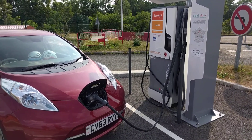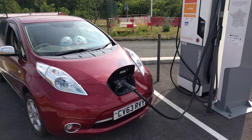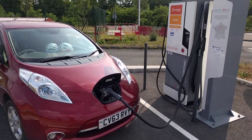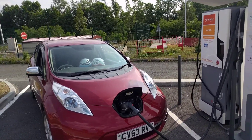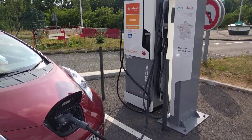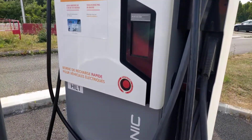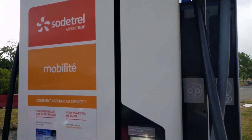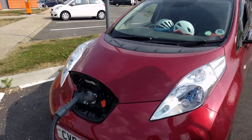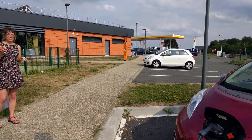Here we are on the last rapid charge of our Nissan Leaf European adventure. We came on the auto train to Paris this morning and this is part of four or five rapid charges so far on the French motorway rapid charge network. This is a really nice and fast charger, and yeah, we've used about 12 of these so far. It's been very nice.